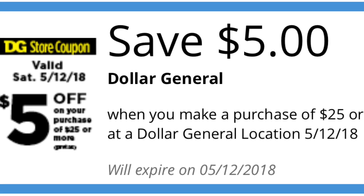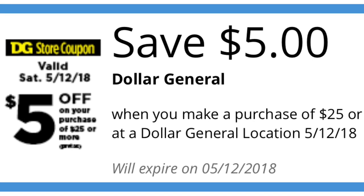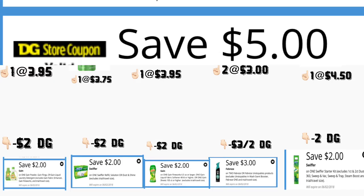Hey friends, welcome back to my channel. In this video I'm going to share with you guys a couple scenarios for Dollar General using your $5 off $25 digital coupon that is valid only for Saturday, May 12. These scenarios are going to be very easy to do since they're going to be using only digital coupons.